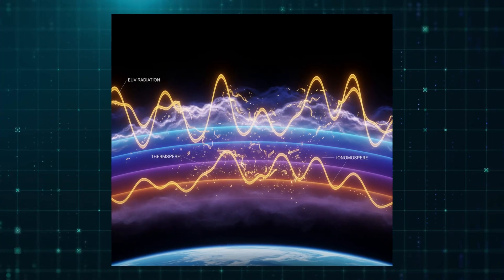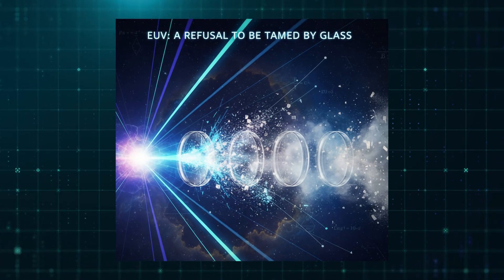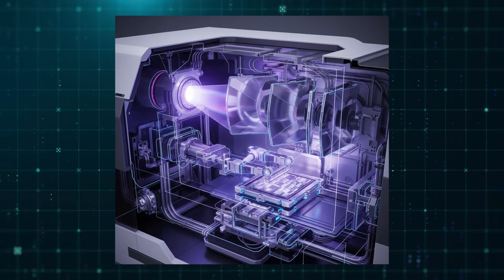EUV light does not reach Earth's surface. It cannot be guided by lenses. It is absorbed by air itself. To use it, engineers must create a vacuum as pristine as deep space. Inside an EUV system, a remarkable process takes place.